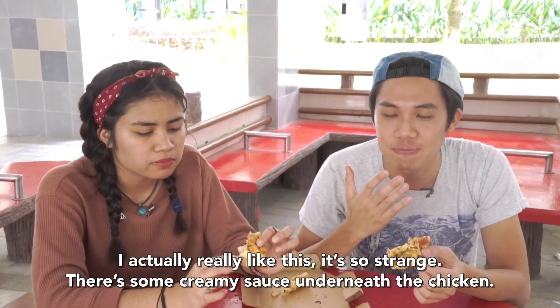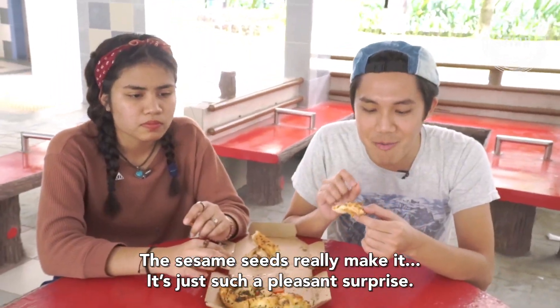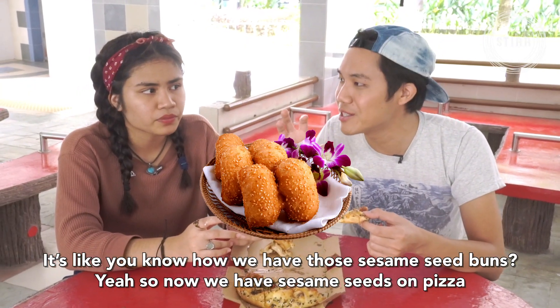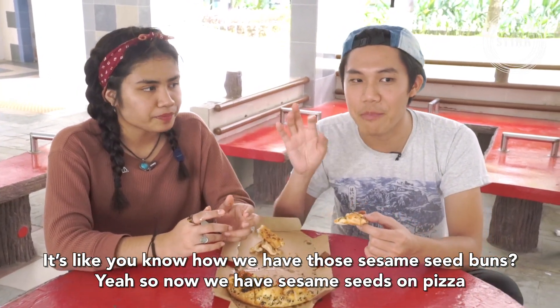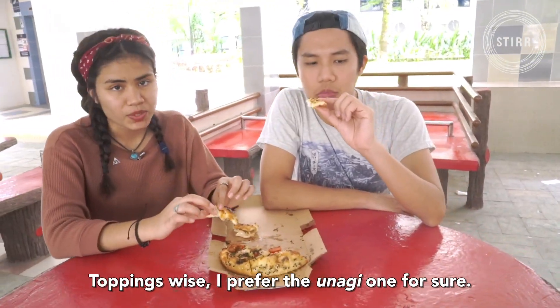I actually really like this. It's so strange — there's some creamy sauce underneath the chicken, and the sesame seeds really mixed it. It's just such a pleasant surprise. You know how you have sesame seed buns? Now you have sesame seeds on pizza. It goes very well with the crust. Toppings-wise, I prefer the unagi one for sure.